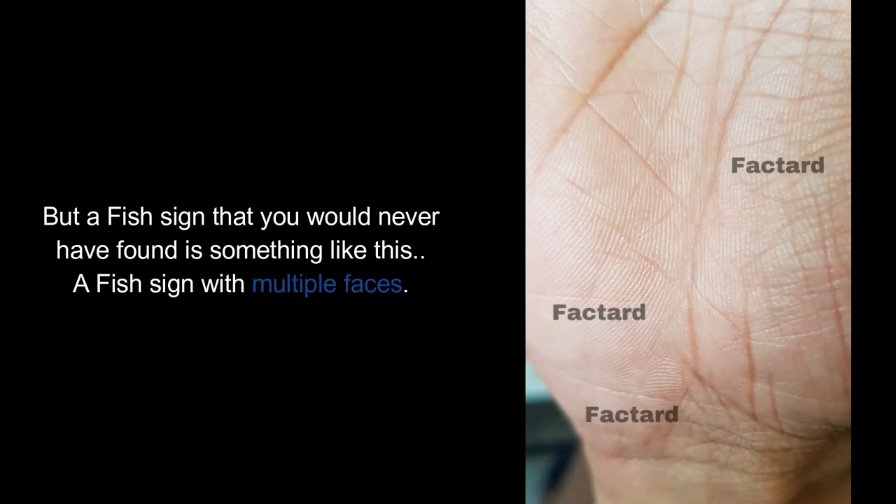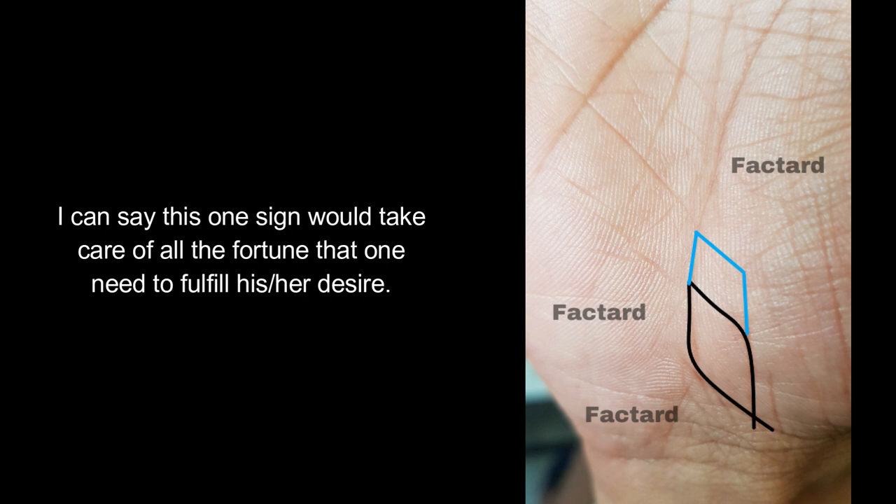But a fish sign that you would never have found is something like this — a fish sign with multiple faces. I can say this one sign would take care of all the fortune that one needs to fulfill his or her desires.